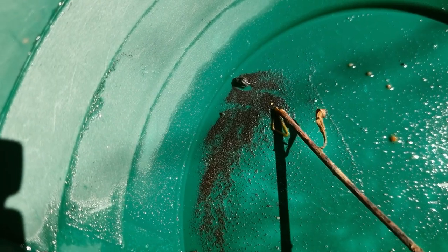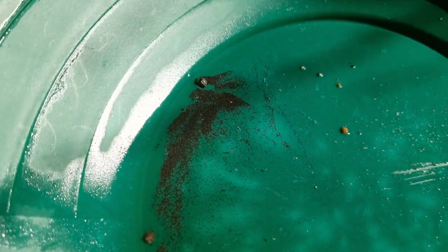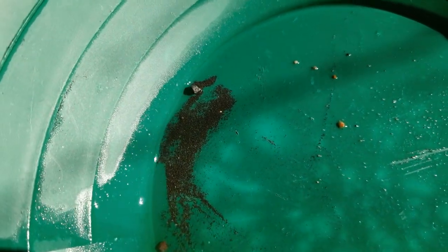I struck gold for sure — oh man, there it is right there, my friends! Let's put some water on it to bring out the shine. Oh yeah! That's a flake, my friends — I'm going to stay here all day, all night!